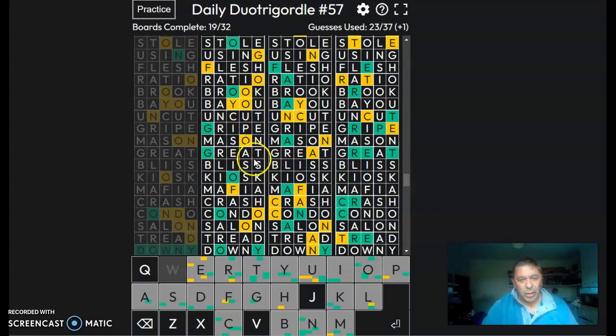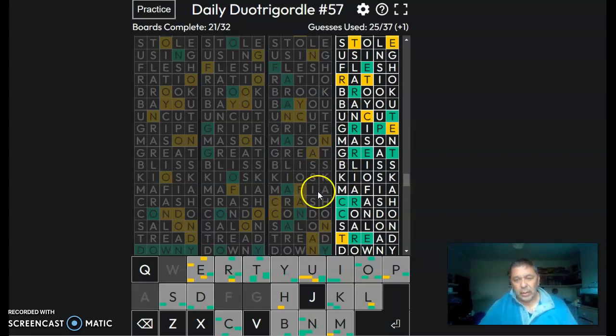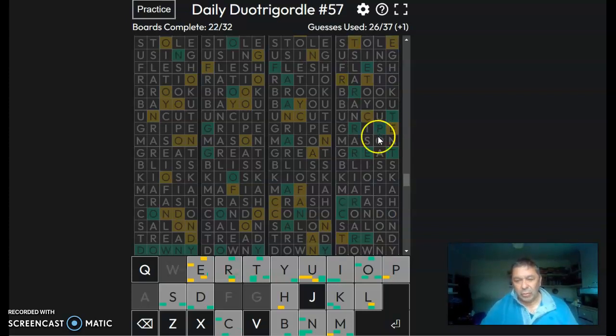G, O, O — and there's a Y and an F, so it's goofy. F-A-Y-C-N, so it's fancy. And C-R-E — crept. I'm guessing you can see these but there's a C, an R, and E, a P, and a T going across.